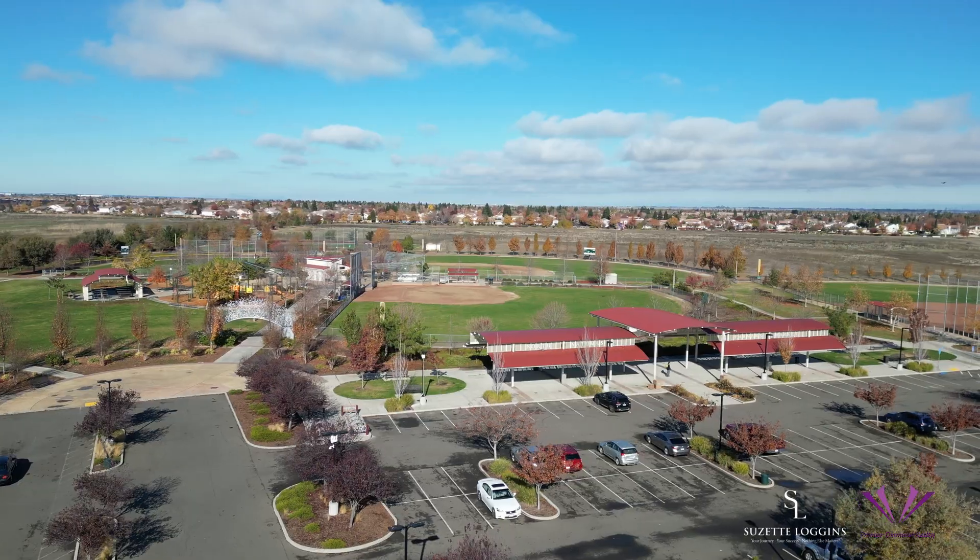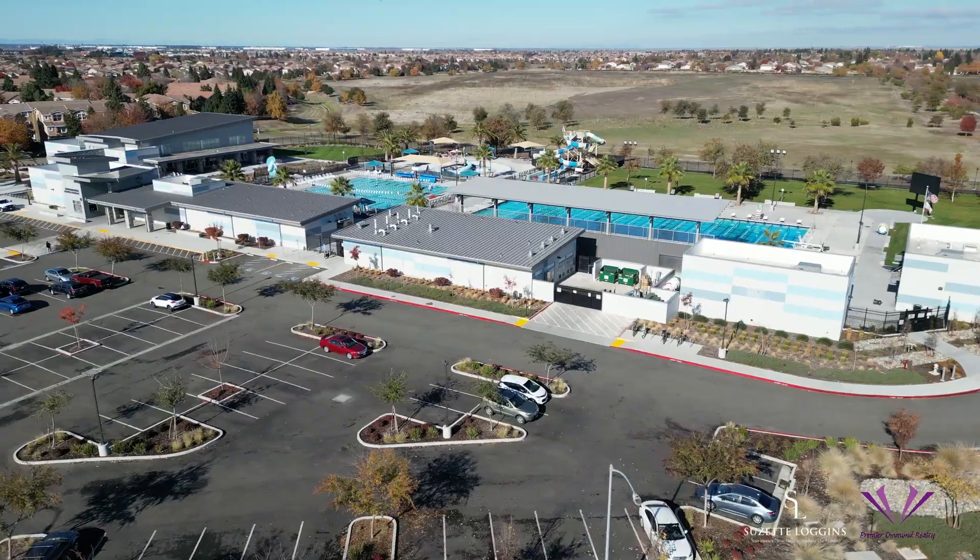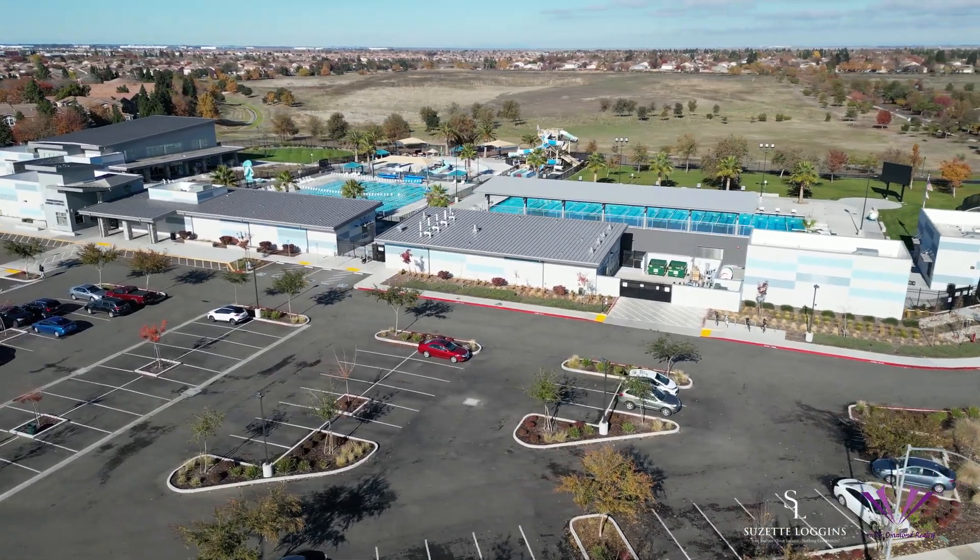Let's dive into the unique flavors of Natomas. There's 95833, 95834, and 95835 — it's like planned community heaven with parks, schools, and shopping centers, all while staying connected to the community and close to downtown Sacramento.